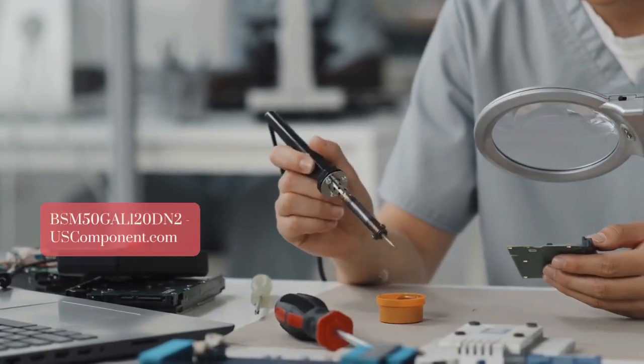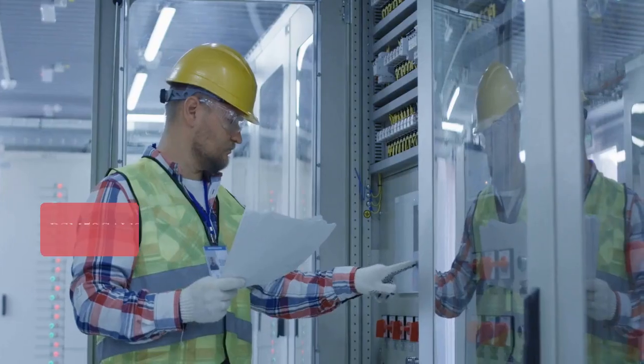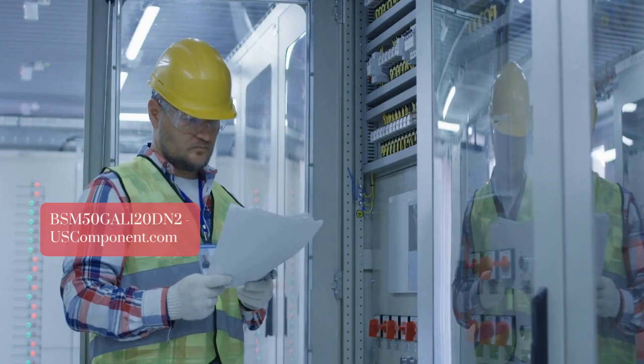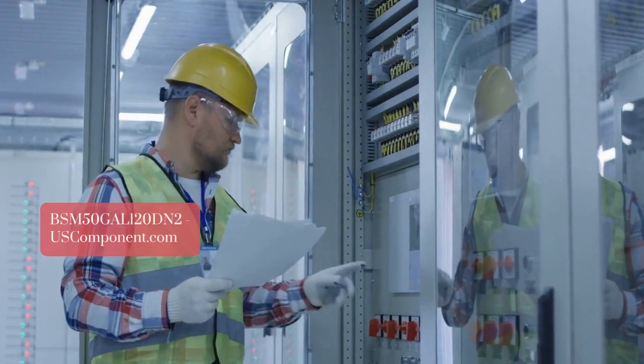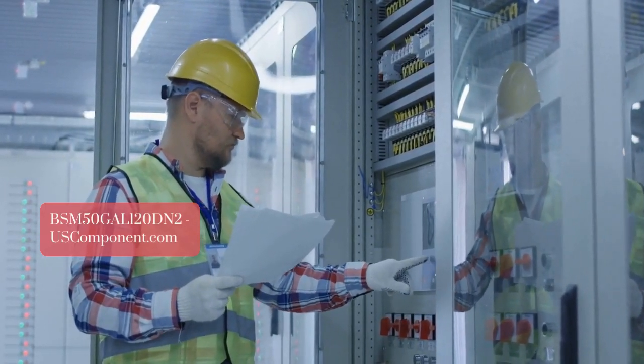The compact design allows for easy installation and integration into various systems. Infineon's dedication to quality and innovation makes the BSM50GAL 120DN2 a trusted choice for optimizing power conversion and enhancing the performance of high-power electronic systems.